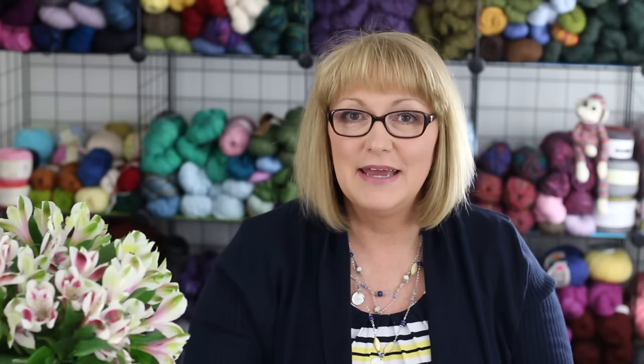This month I'm participating in the Month of Letters Challenge that was started by Mary Robinette Kowal back in 2010. The challenge involves mailing at least one card, letter, or postcard each day in February, not counting Sundays and holidays. So this really means only 24 days and 24 items.